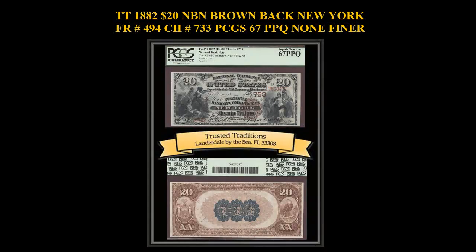1882 $20 National Bank Note Brownback, New York, Freeburg No. 494, Charter No. 737, PCGS 67 PPQ. This perfect superb note is the only gem with none graded finer according to the PCGS Pop Report. Absolute stunning and fresh — it doesn't get any better than this.